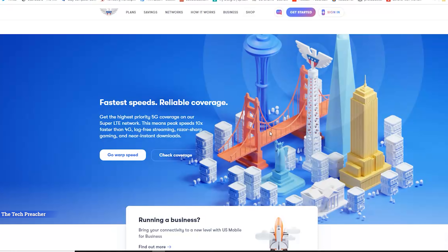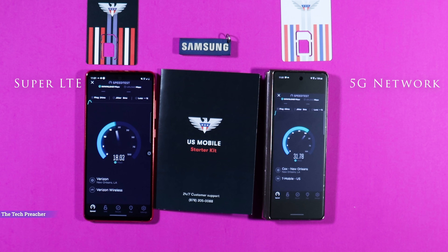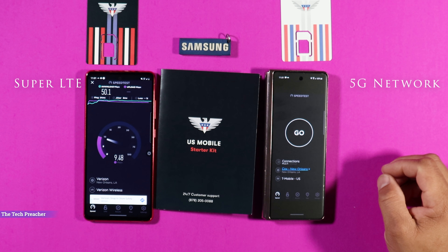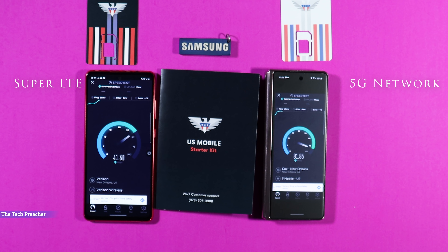There are two options with U.S. Mobile. They have what's called Super LTE, which runs on the Verizon wireless network — unlimited, uncapped, and unthrottled. I've been using the Verizon network on this device and it has been uncapped, unthrottled, and working very well. The other option is the GSM option, which is LTE or 5G running on the T-Mobile network. You get unlimited, but after about 50 gigs you'll see a slight reduction in speed — still unlimited though, and 50 gigs a month is really solid.